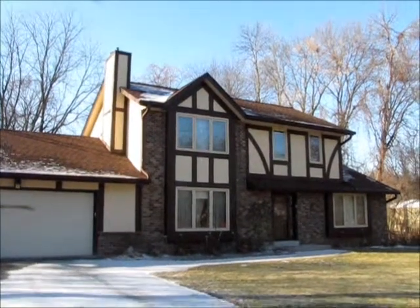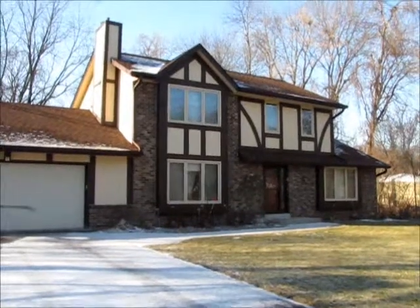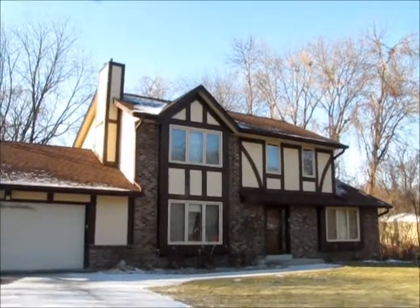Hey everybody, it's Ben Golke with Real Tea Dynamics coming to you from a very quiet area of Glendale today to show you this three bedroom, two and a half bath colonial. Let's check it out.